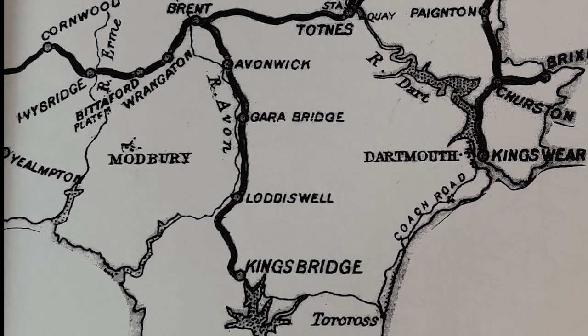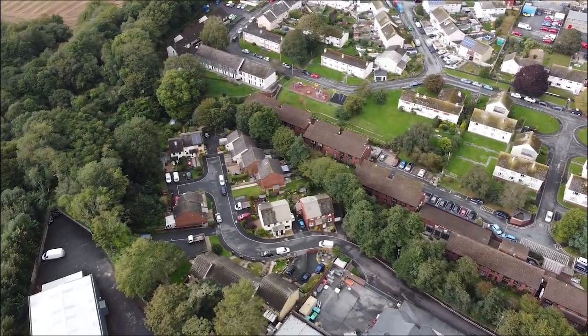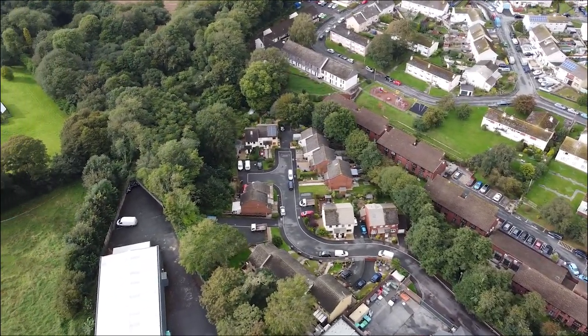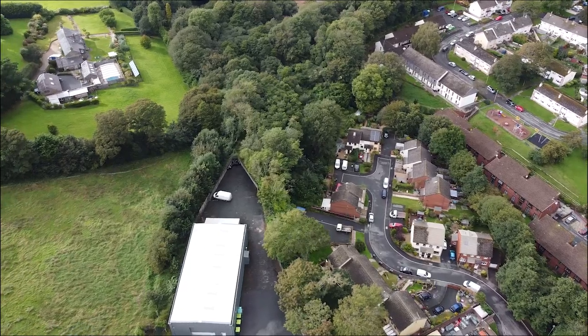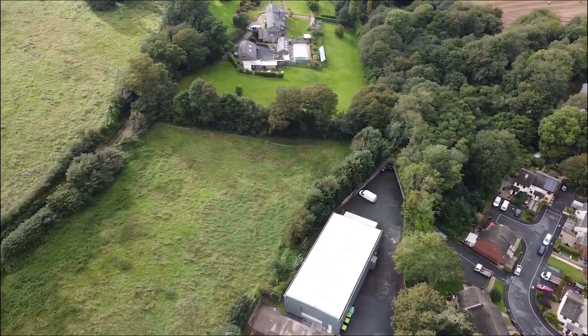And here in this little map we can see the route of the line from Kingsbridge all the way up to South Brent via Loddiswell, Garra Bridge and Avonwick. We're just over here in the corner of the Redford Estate and we can just see here through the trees where the railway line used to depart from Kingsbridge and run all the way along the edge of Redford Estate.